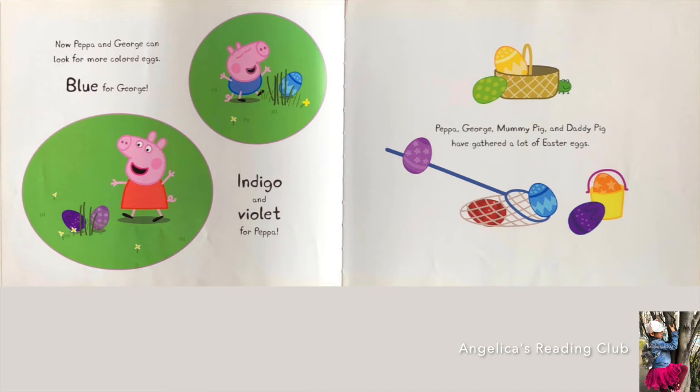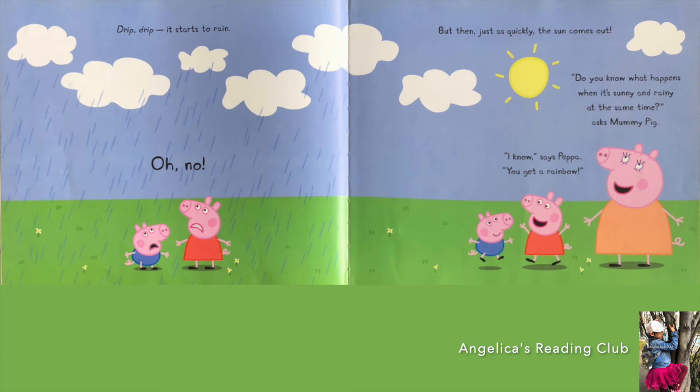Peppa, George, Mummy Pig and Daddy Pig have gathered a lot of Easter eggs. Look at the frog — so cute! Then it starts to rain. Oh no! But then, just as quickly, the sun comes out.